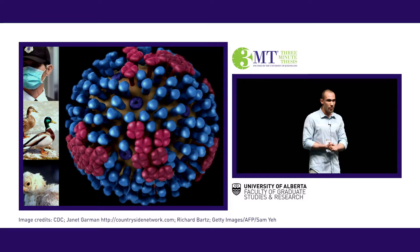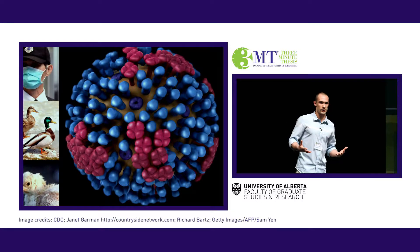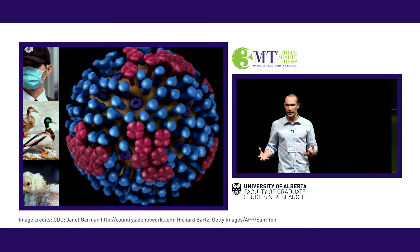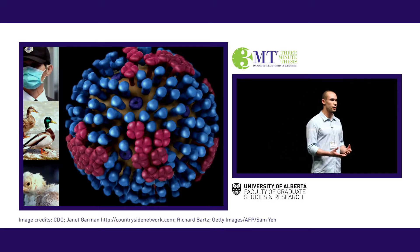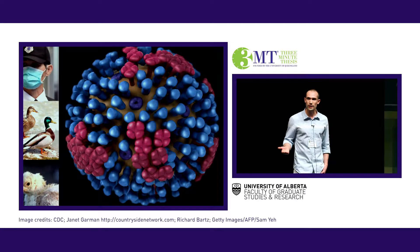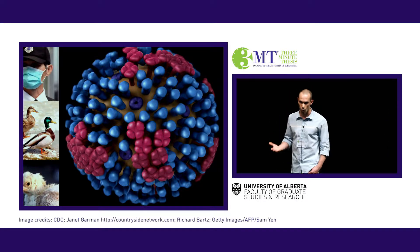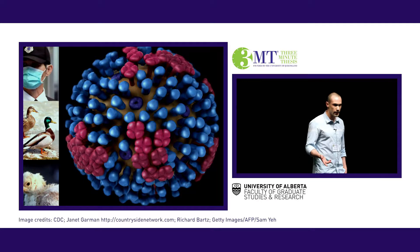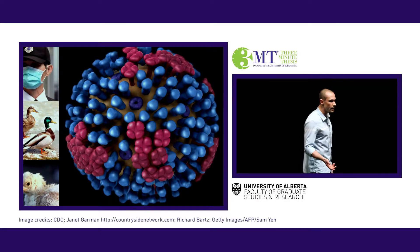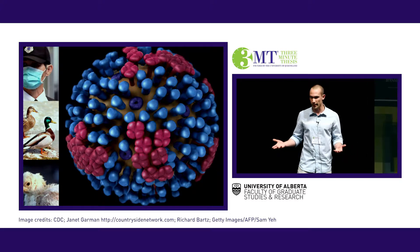Over the past decade we've seen the emergence of many new strains of avian influenza that cause very few if any overt symptoms in wild or commercial duck flocks, and so they can go undetected until they make the species jump to a human or a chicken host and wreak havoc in their wake. When commercial chicken flocks become infected, hundreds to thousands of birds are routinely slaughtered because we have no better method of containment, and it's important to contain these outbreaks before they have a chance to become pandemics.